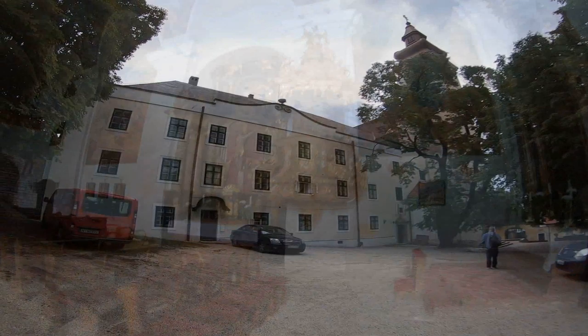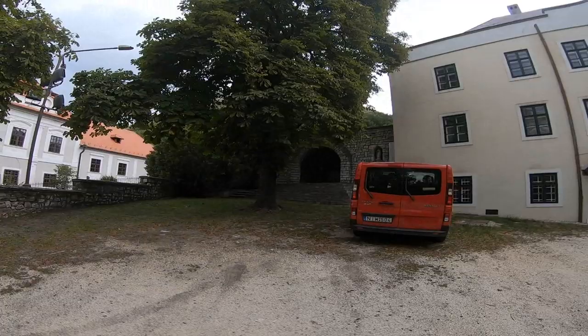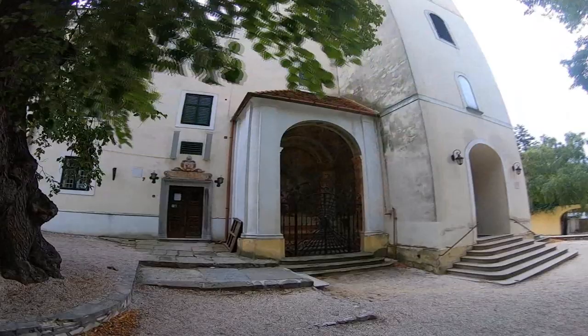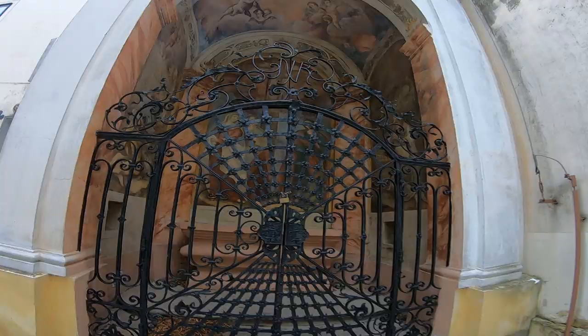Over there is a locked crypt or secret entrance at the foot of Šumek Castle, the main tourist attraction. And over here is a beautiful fresco — just like in the bishop's palace — beautiful frescoes which have survived the test of time.